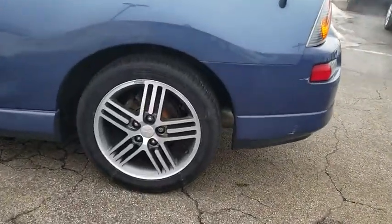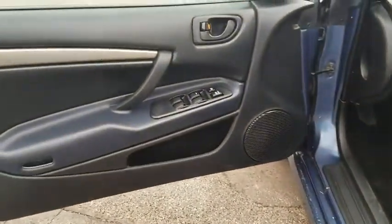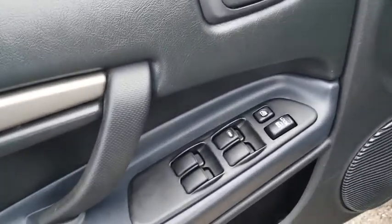Security system, rear window defroster, tachometer, leather seats, remote keyless entry, panic alarm, driver vanity mirror, power driver's seat, tilt steering wheel, front bucket seats, front reading lamps.